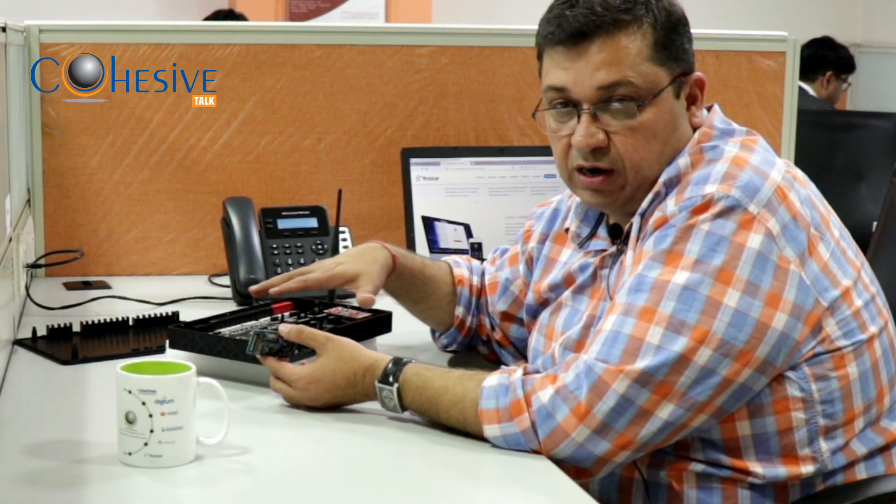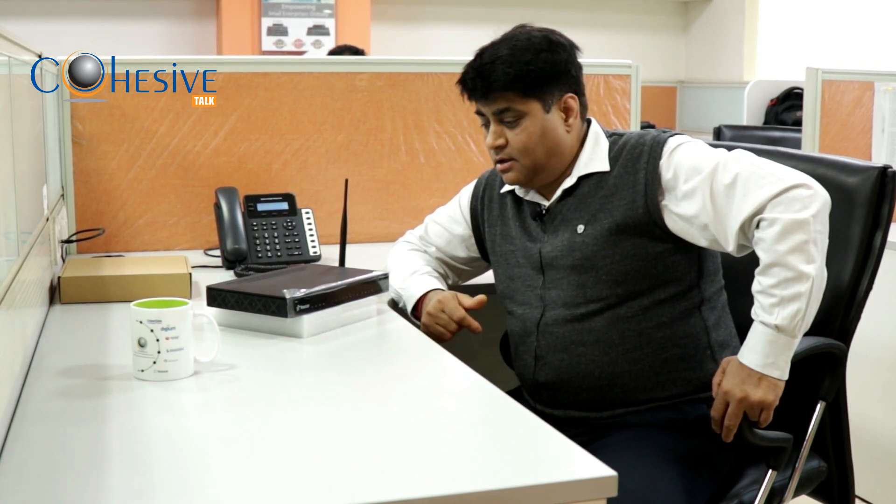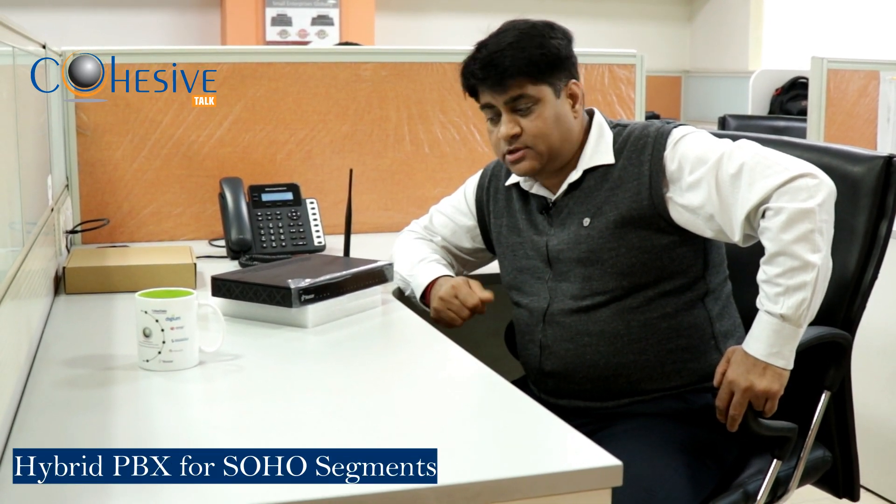The Yeastar S-Series S412 is the right answer for customers who want the best product with excellent features. Yeastar is a leading brand, top 10 by Frost & Sullivan — a hybrid PBX especially suited for the SOHO segment, home users, and small office/home office environments.